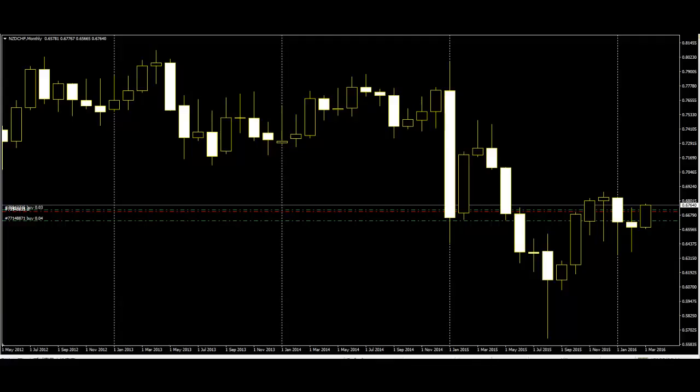Doji. The doji is one of the most popular candlestick patterns. The stock opens up and goes nowhere throughout the day and closes right at or near the opening price. Quite simply, it represents indecision and causes traders to question the current trend. This can often trigger a reversal in the opposite direction. Doji's inside complex patterns can indicate a trend change in the market.